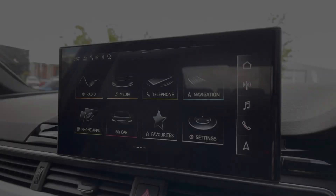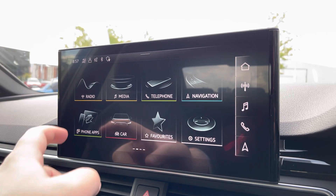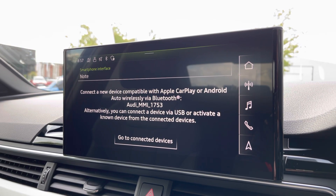Moving over, we do have some great features including radio, media, and telephone. What I'm excited to show today is phone apps, which features Apple CarPlay and Android Auto, allowing us to use Apple Music, Spotify, and Google Maps. Other apps are also included as well.